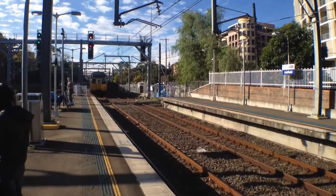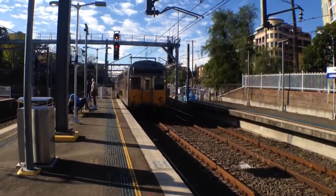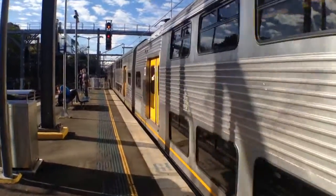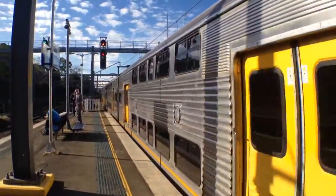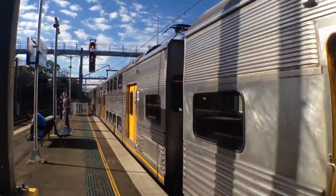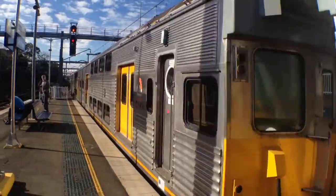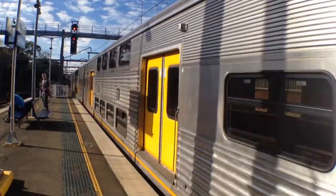Got an S-set arriving into platform number 4. It's a terminating service and it will return to the city in about 15 minutes. I don't know the front half as it didn't have a target plate. It's good to finally get an S-set in one of the videos again.